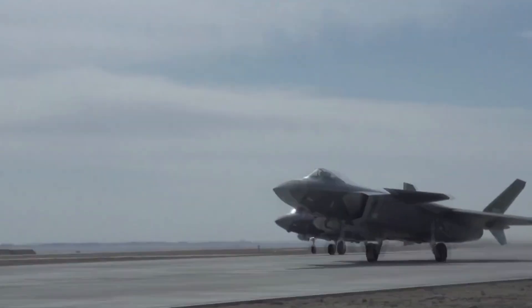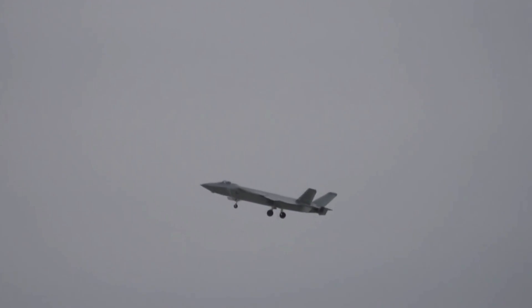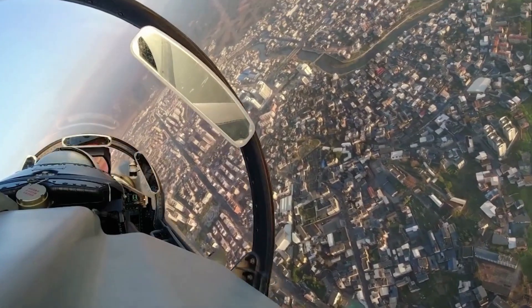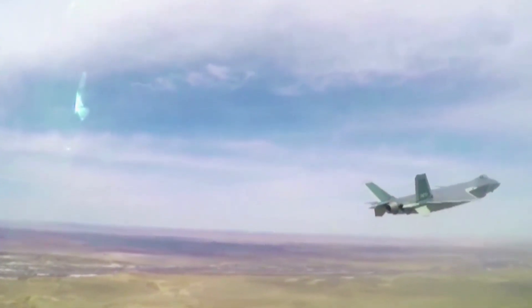Chen highlights that the J-20 has a wonderful ground simulator. When he started his first solo flight with the J-20, he felt everything was familiar because the simulator is an exact match of the real fighter jet. The simulator has all the same equipment — the only difference is he is flying in the air, not on the ground.